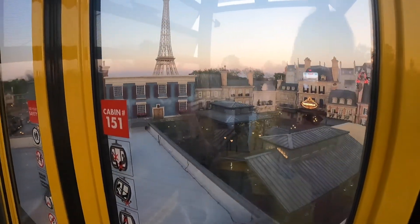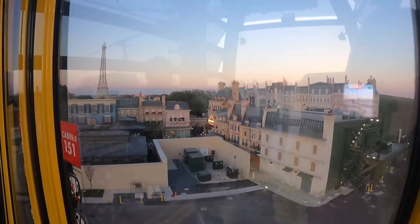Now we're riding the Skyliner and I'm trying to see if I can get a better view of Ratatouille from here. I can't wait to go on it on October 1st. Oh man, this is going to be so exciting when it opens up — it's going to be crazy! And another view while riding the Skyliner is catching this gorgeous sunset over the Swan and Dolphin Resort — isn't that amazing?